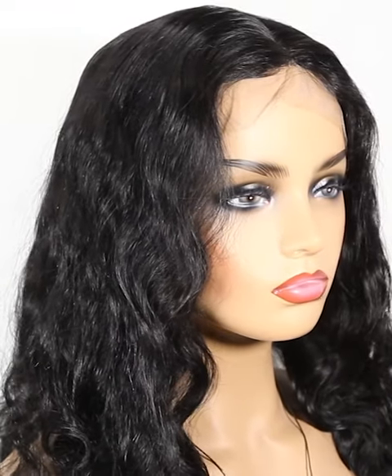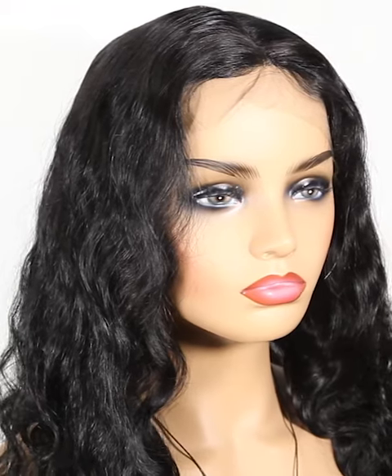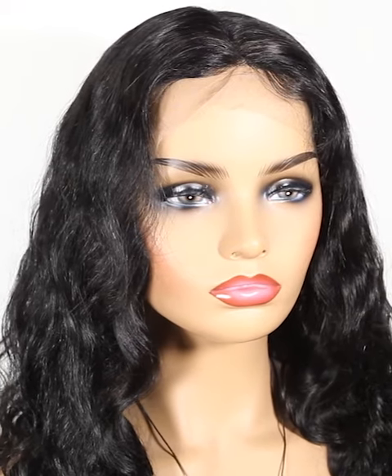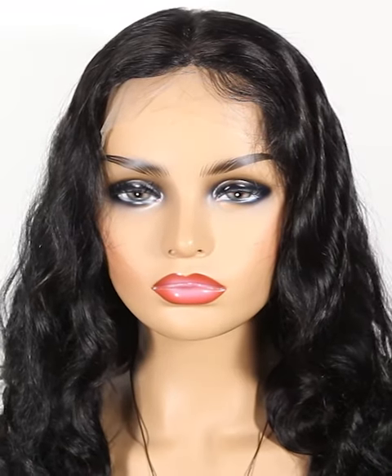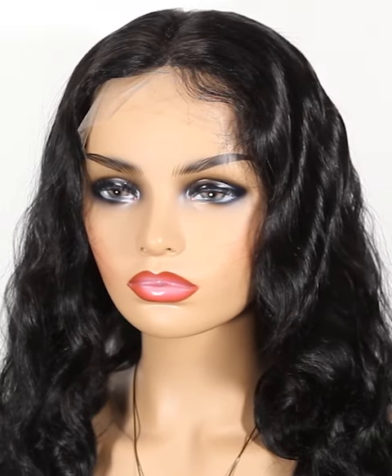The length is 20 inch. From 6 inch to 36 inch human hair is always available. The color is natural color. We have more colors, such as color 1, color 1B, color 2, color 4.